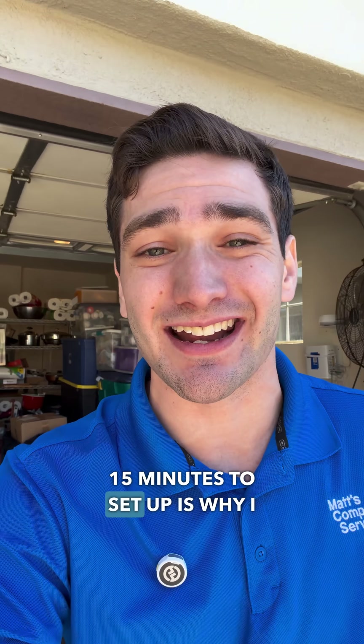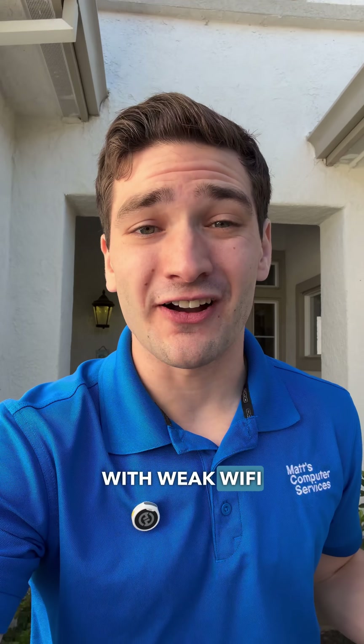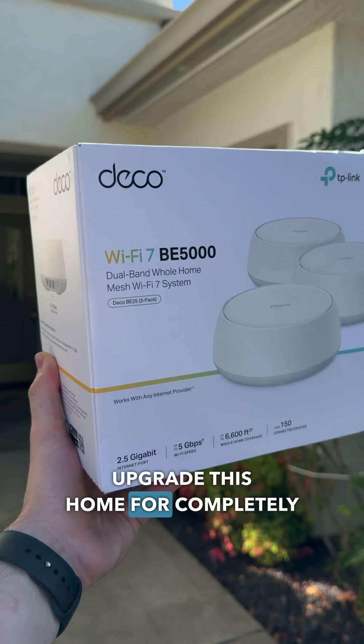The fact that it's completely seamless and takes less than 15 minutes to set up is why I always recommend Deco mesh router systems anytime I have a customer with weak WiFi issues. So a huge shout out to my friends over at TP-Link for sending out this Deco BE5000 unit so we can upgrade this home completely for free.